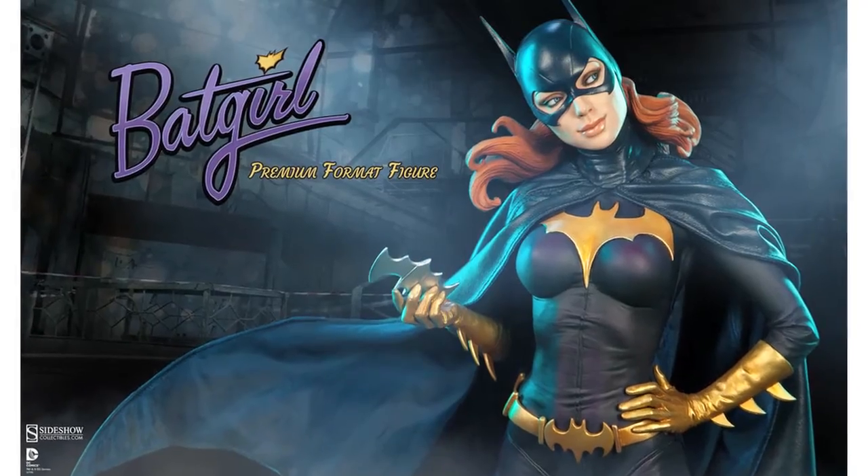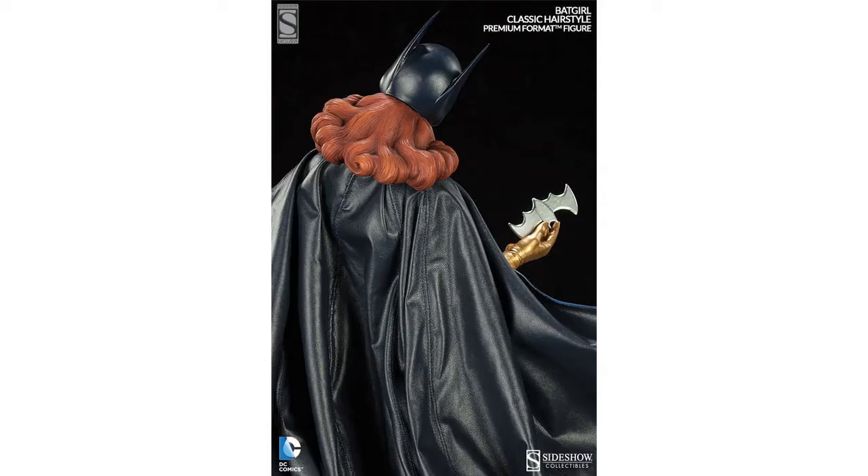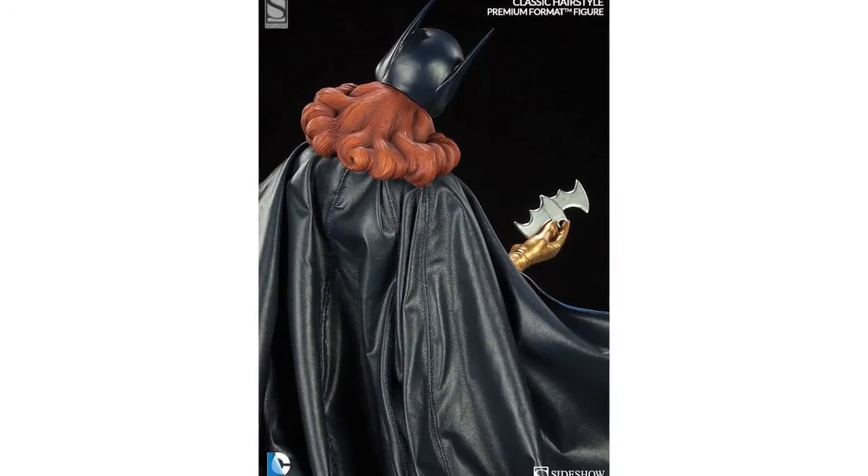Sideshow have released more images of their Batgirl premium format figure. The 1/4 scale statue will cost $399.99 with pre-orders available now. The Sideshow exclusive includes an alternate head sculpt featuring Batgirl's classic curly hair.